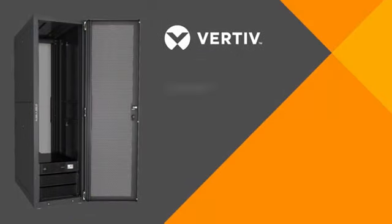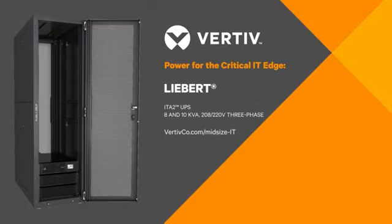So if you are facing the challenge of powering loads of 5 to 10 kVA, take a good look at the Liebert ITA2 UPS. Visit the address shown here to learn more or to find a partner near you.